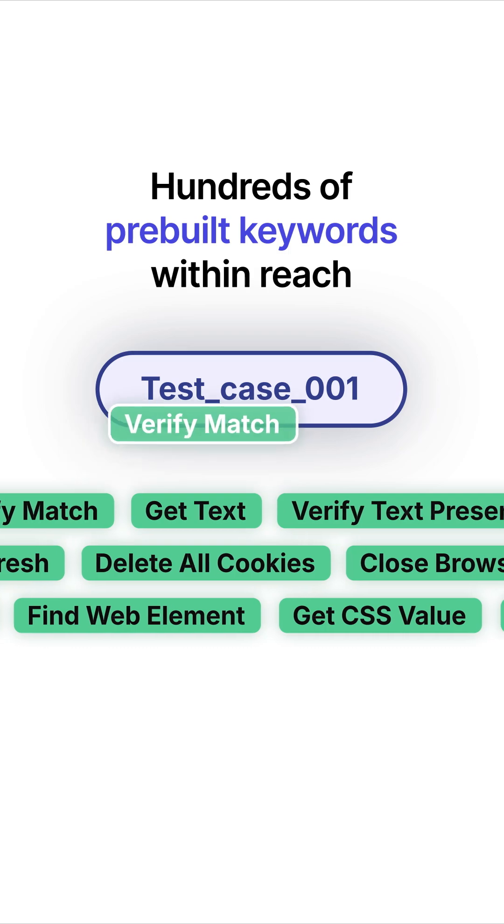Want more customization? Choose from hundreds of pre-built keywords to automate the exact action you want.